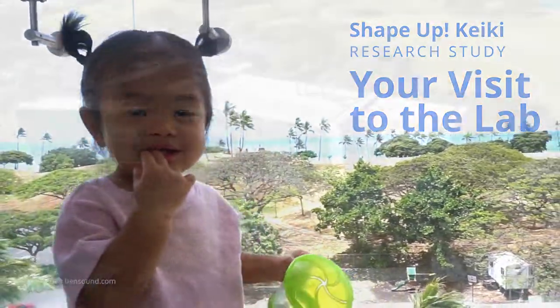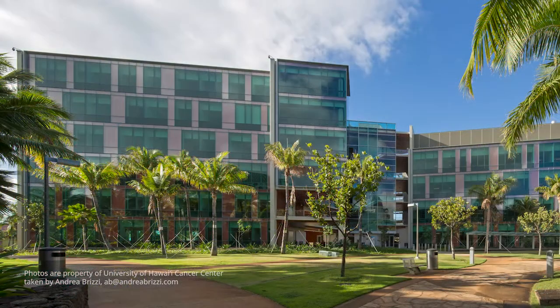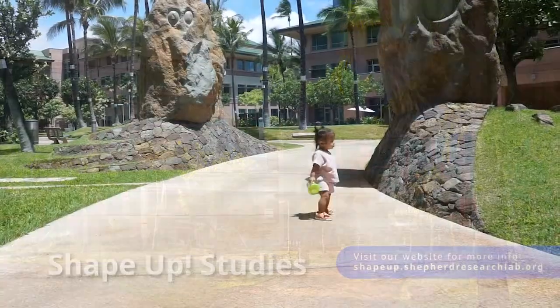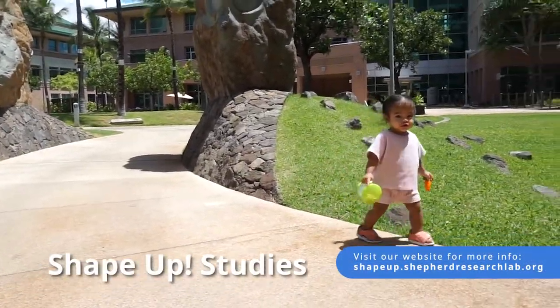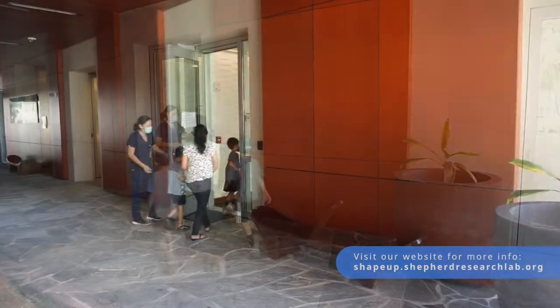Thank you for your interest in Shape Up Keiki, a research study conducted in Honolulu, Hawaii. Your visit will be to the University of Hawaii Cancer Center, where our studies look into the relationship between body shape, growth, and health. This is your tour of our lab here in Kaka'ako.